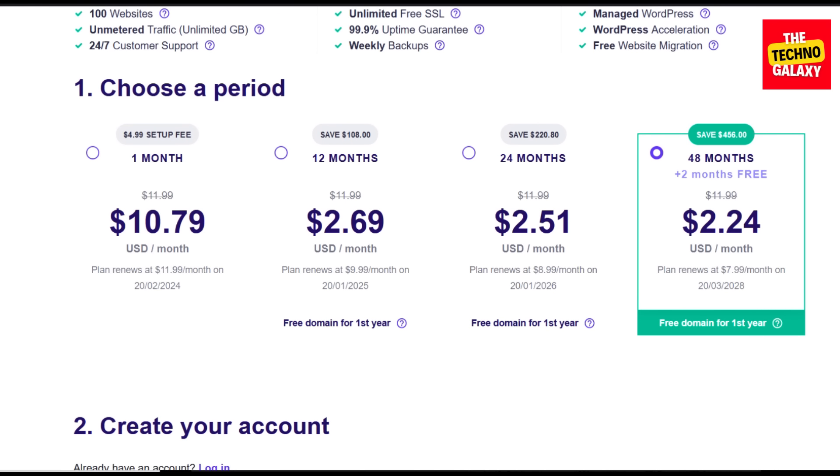So don't miss the chance to grab Hostinger in this year's limited period deal. Now as a side note, Hostinger can change the website interface, the plan names, and their pricing from time to time.